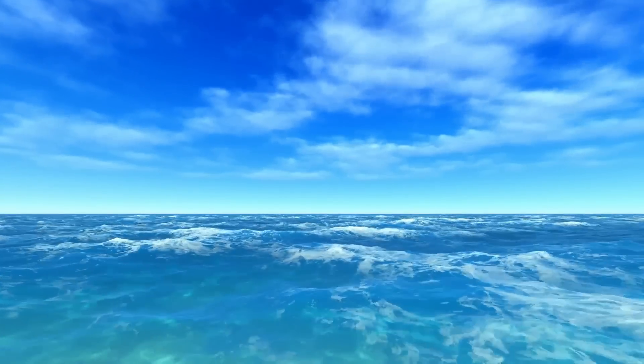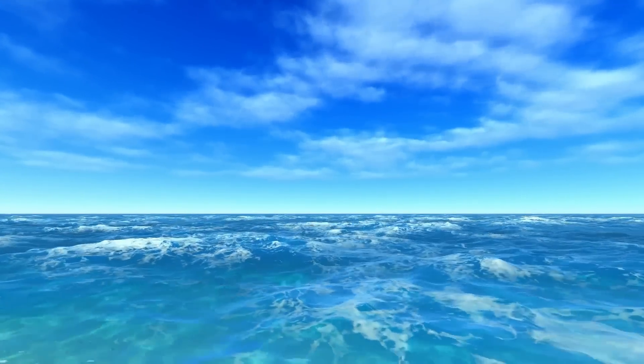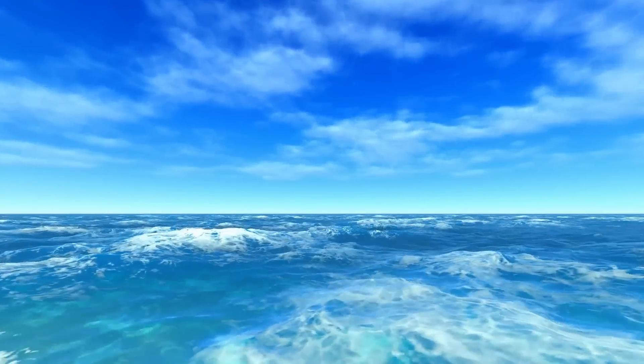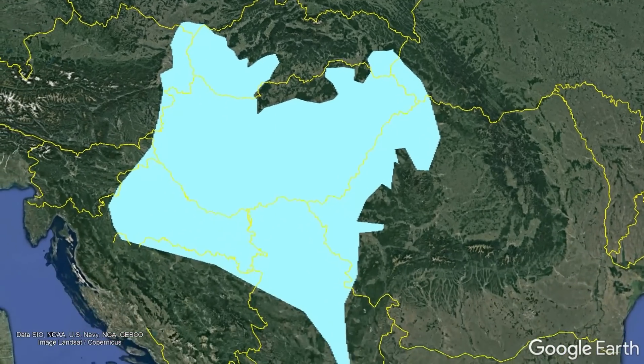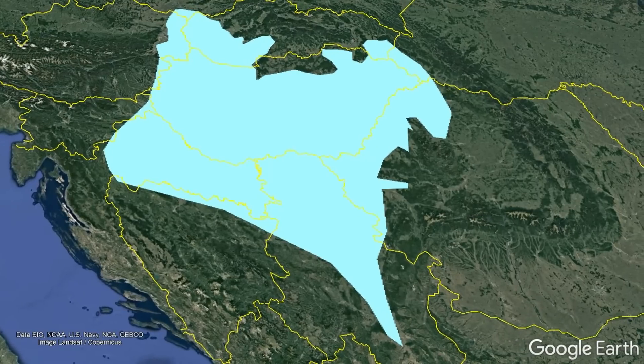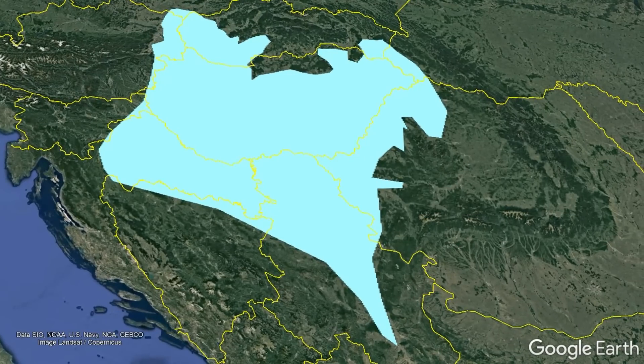Approximately 15 million years ago, a vast inland sea known as the Pannonian Sea existed, which was approximately half the size of the modern Black Sea, and covered swaths of Austria, Slovakia, Hungary, Slovenia, Croatia, Serbia, Romania, Bosnia and Herzegovina, and Ukraine.